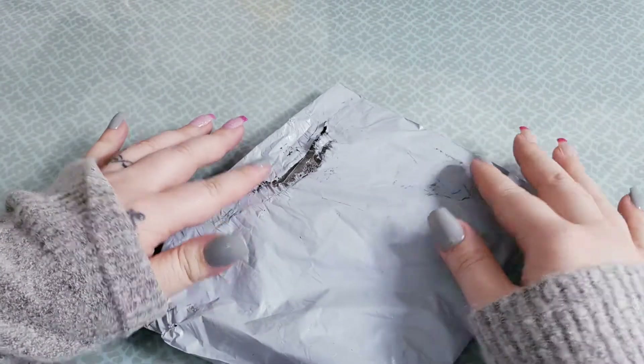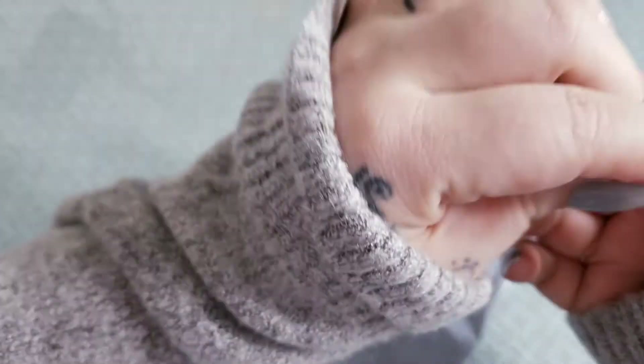My mailman just stopped by and gave me a couple of packages. One I'm super excited about, and that video will be up right after this one.